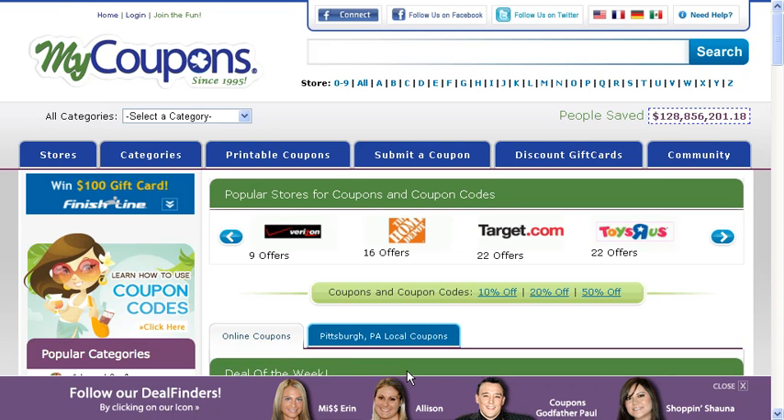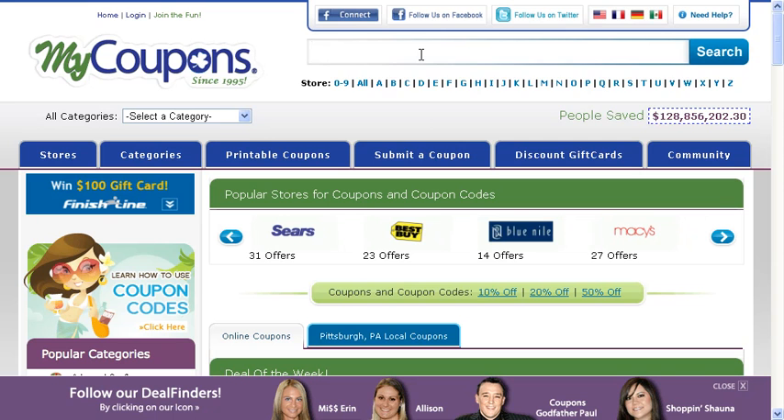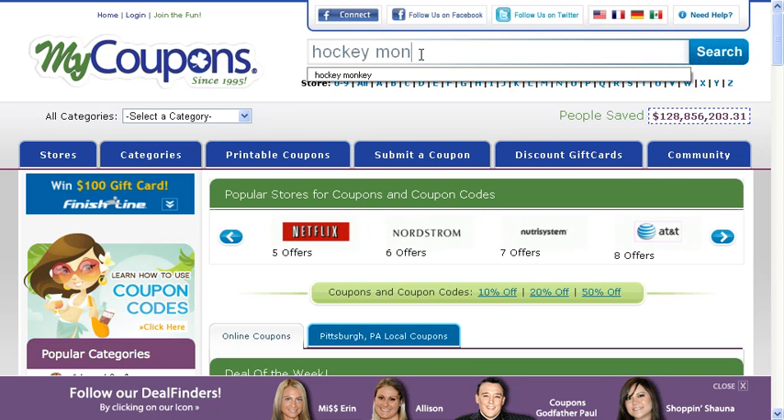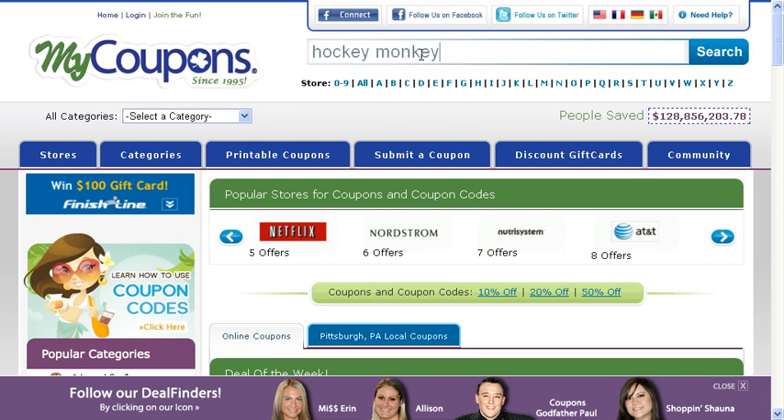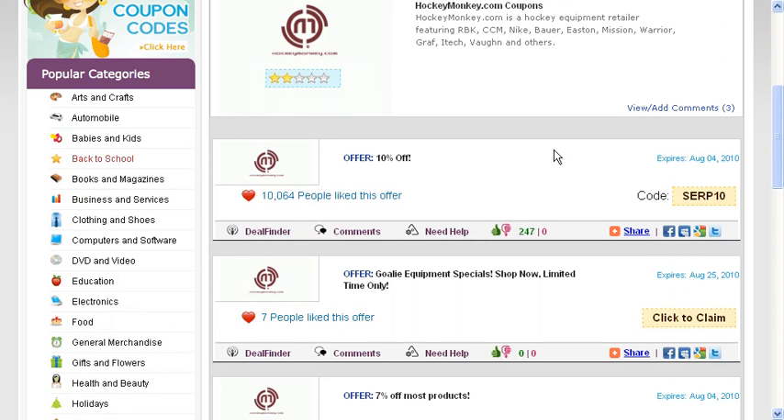Hi everyone, it's Erin and I'm going to help you find a coupon code for HockeyMonkey. First, you want to type the name of the store into our search bar and this will take you right to the HockeyMonkey merchant page that lists all of our current coupon codes and offers.